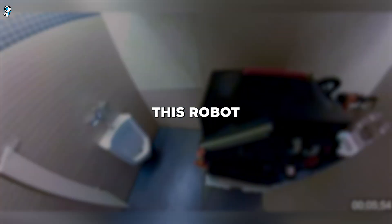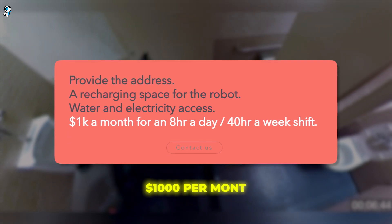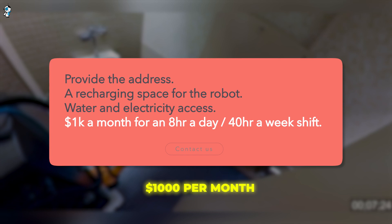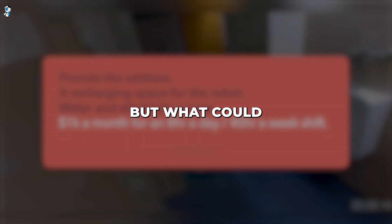For companies looking to outsource janitorial services, this robot seems like an amazing deal. Somatic only charges around $1,000 per month for the robotic bathroom cleaning. That means leasing the robot full-time costs significantly less than paying even minimum wage for human janitorial staff.